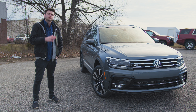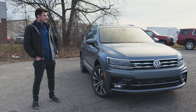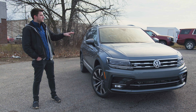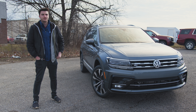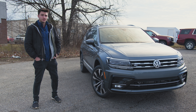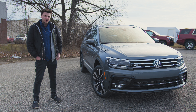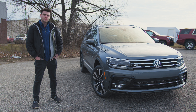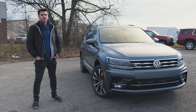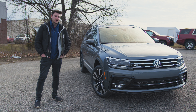Some of you guys may have seen my 2020 Tiguan review that I posted a few months ago. That was on the base model so it didn't really have many features at all. It still has some nice standard features across the board, but this is the top of the line, fully kitted out SEL Premium R-Line. Everything you could possibly want on a Volkswagen is on this one. So I'll kind of walk through everything and point out the things that are new.